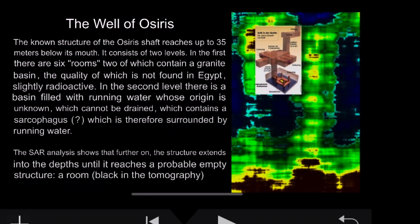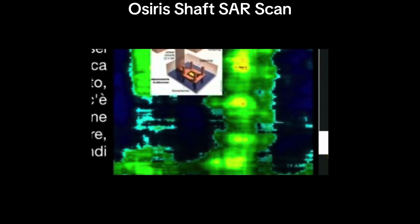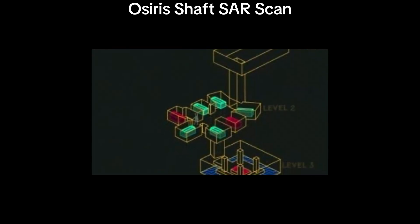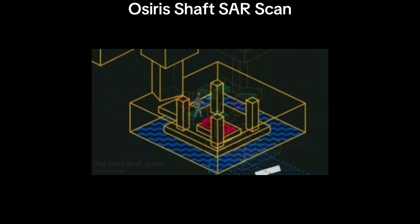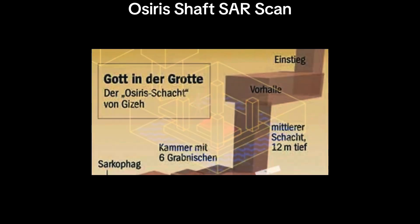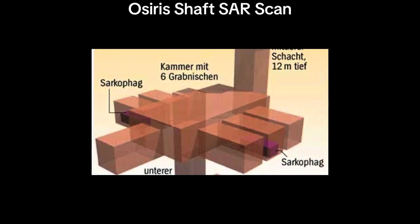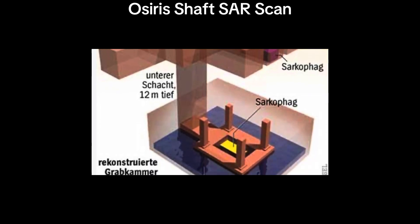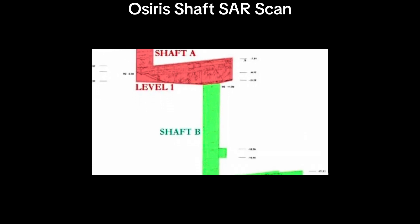The Osiris shaft analysis shows that the structure pushes down deeper beyond what we already know about it, and it keeps going until it meets a probable empty structure thought to be a room — it shows up as black in the tomography. This is just one of hundreds of these shafts, most of which have not been fully excavated. For those unfamiliar with the Osiris shaft: it's a well-known structure under the Giza Plateau, closed off to the general public.